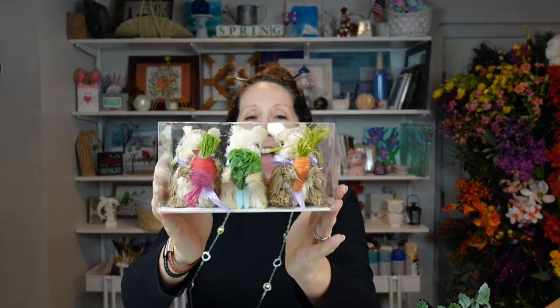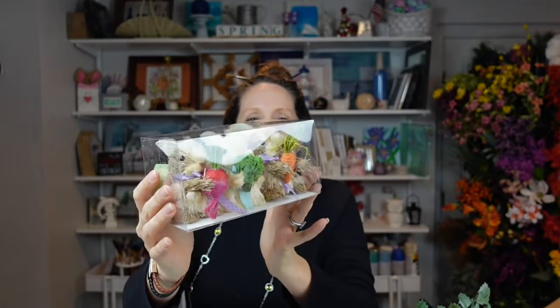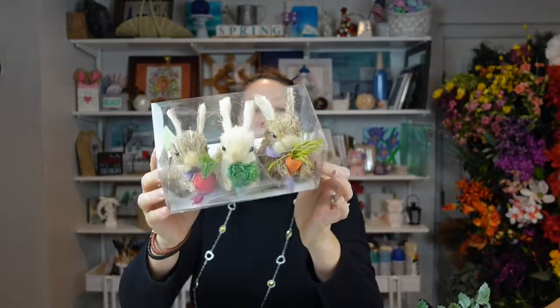More bunnies! I absolutely love them. Look how cute — you all know I love my minis. These little guys are so precious; they were originally $19.99 and I just had to have them. They are so cute — Flopsy, Mopsy, and Cottontail. I'm going to name them. They are just precious; I love them.